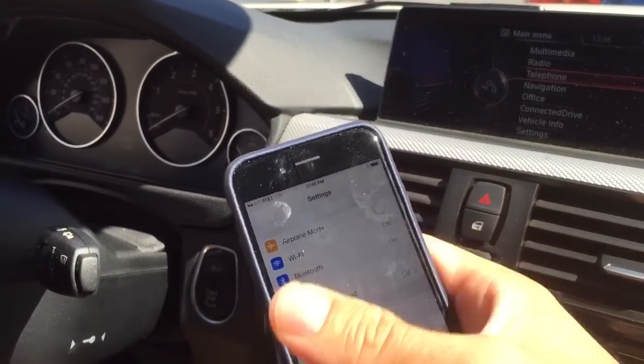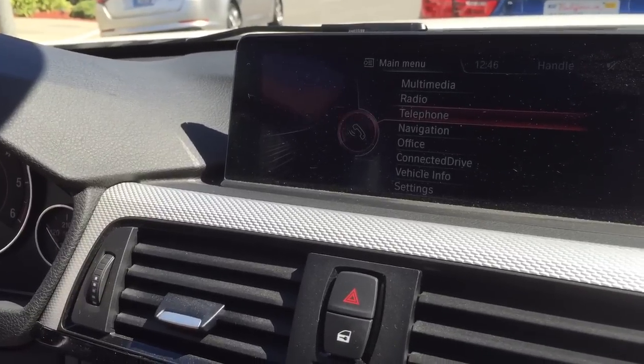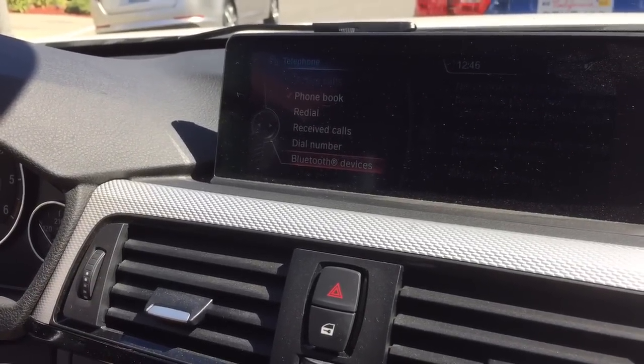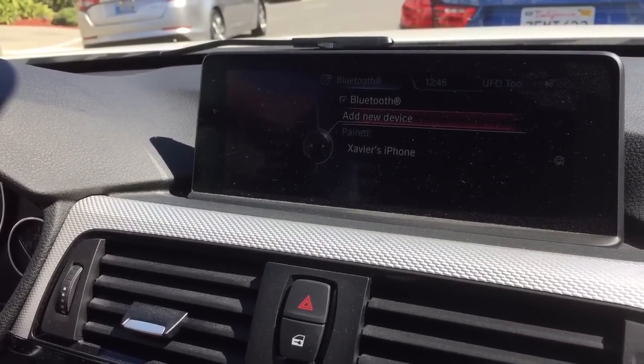All you need to do is go into the BMW's menus, select telephone, and then go to Bluetooth devices. You do have to be in park before you start this process.